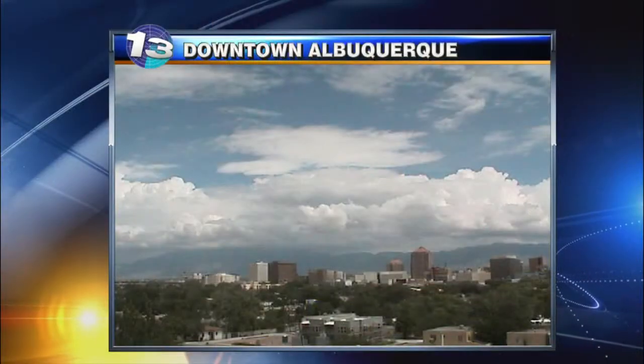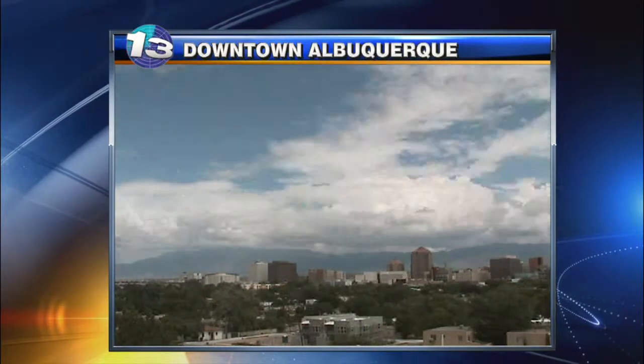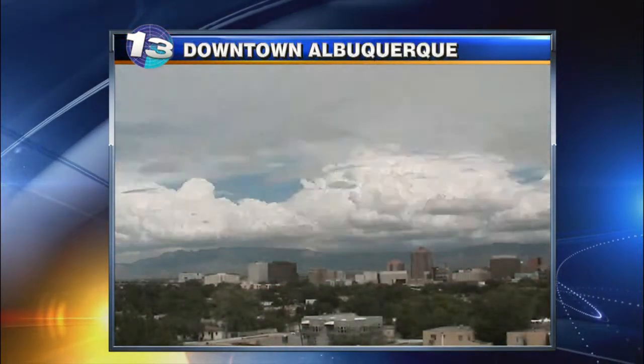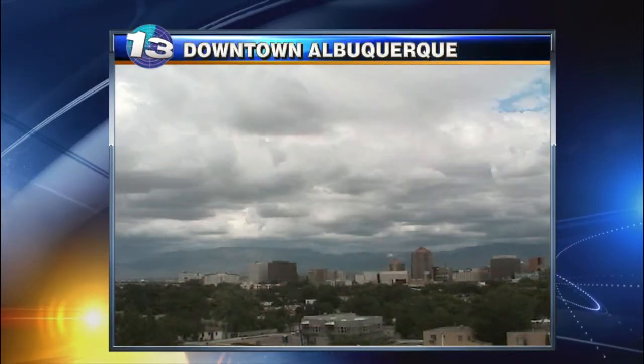Let's take a look. We've got a very active afternoon. We'll start off in downtown Albuquerque where we've had some peaks of sunshine throughout the afternoon, but you can see quite a bit of cloud development over toward the Sandias, and we are looking at showers in the East Mountains at this point.